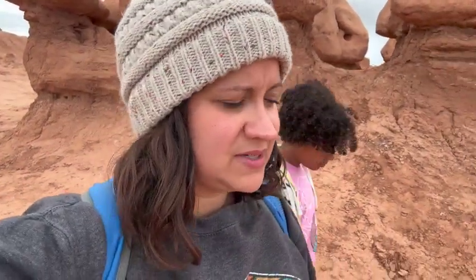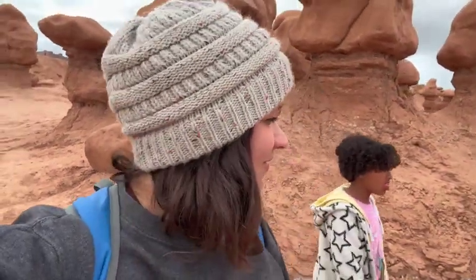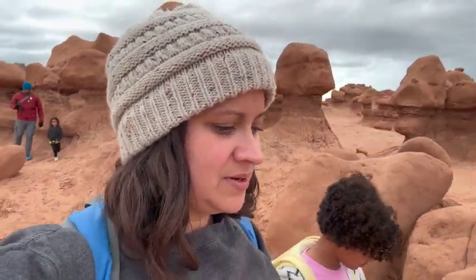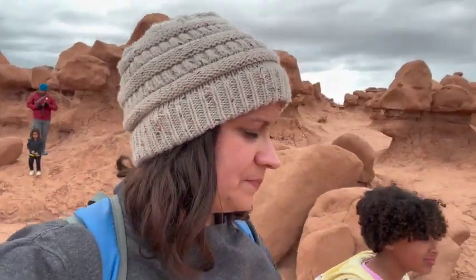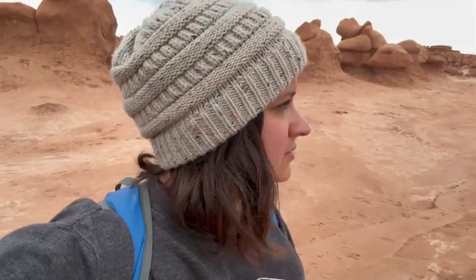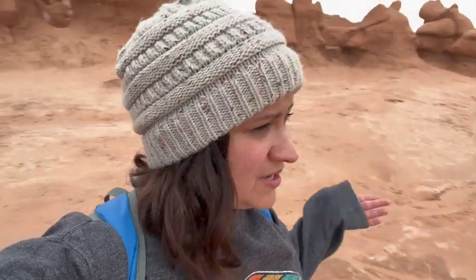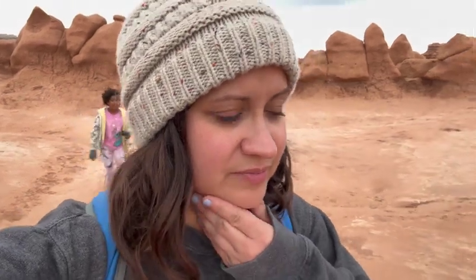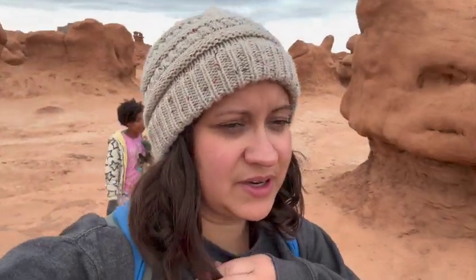We've been here all of like ten minutes, and now it's super calm and not windy at all — that's nice. Makes it easier to explore, especially with little kids. I guess Goblin Valley has one of the darkest skies, best for viewing the sky at night, because there's no big cities close by to cause light pollution. So they have a lot of people who come at night for stargazing, and you can see the Milky Way really well.